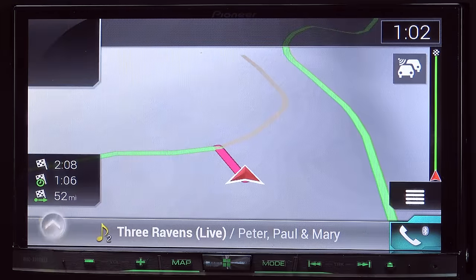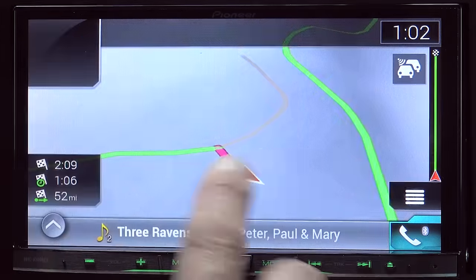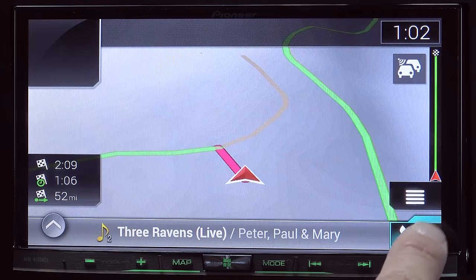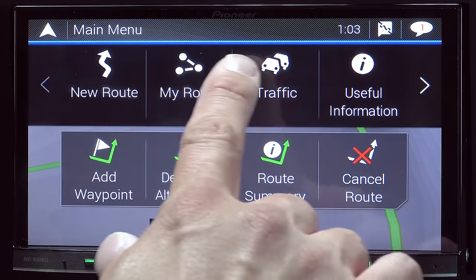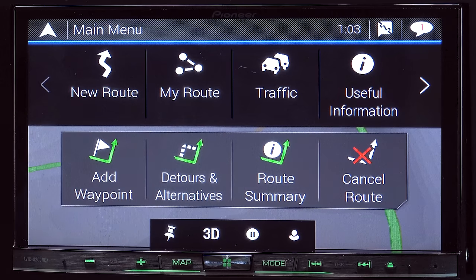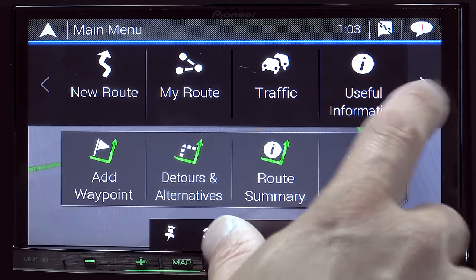Along the bottom of the screen, we have a display of what our iPod is currently playing. We have an option to change inputs — you don't have to leave the navigation screen in order to do that. We also have an option for easy access to the Bluetooth phone interface. Above that, we have an option to change the route in various different ways. We can see traffic if you have the traffic module installed in the system, detours, route summaries, cancel route, add waypoint, etc.